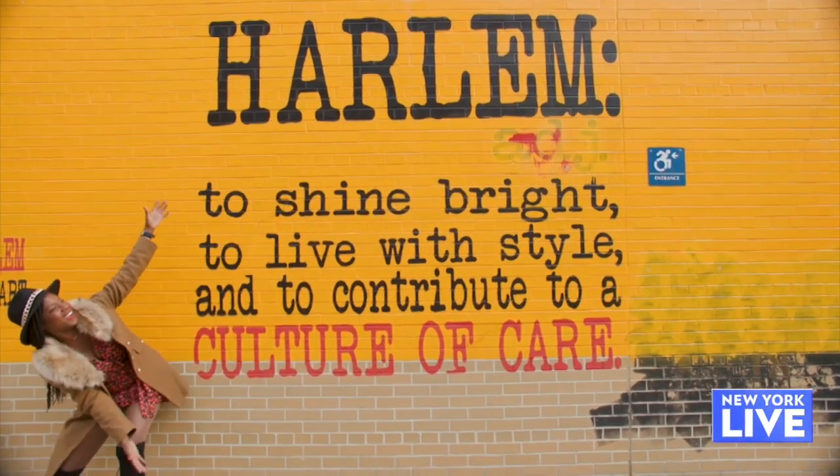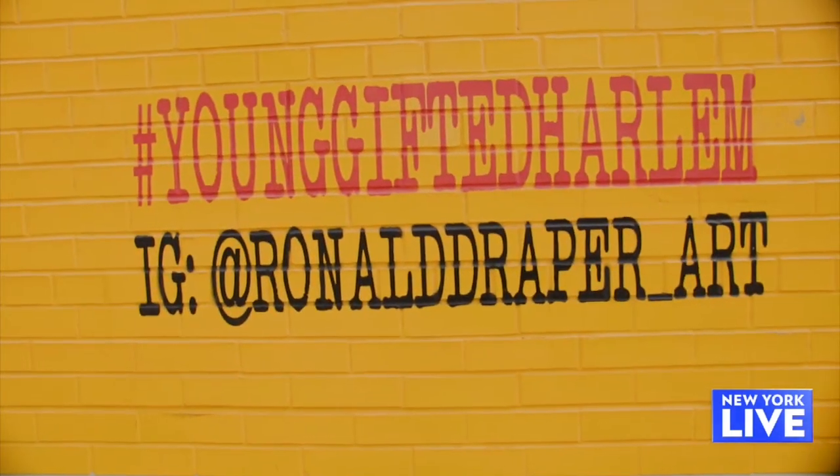And to contribute to a culture of care. Donated by local artist Ronald Draper, this piece of art is inspiring to students and passerby alike.